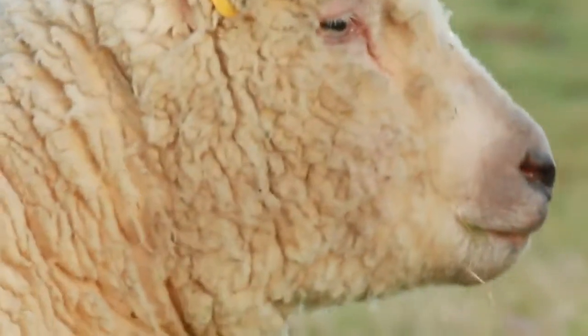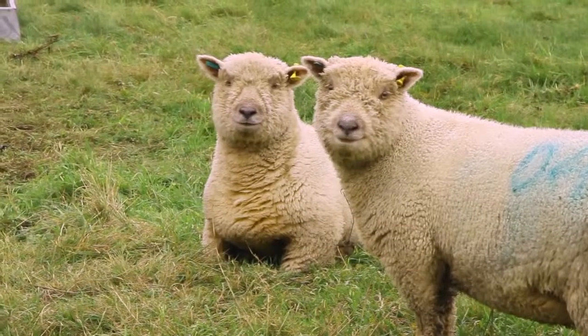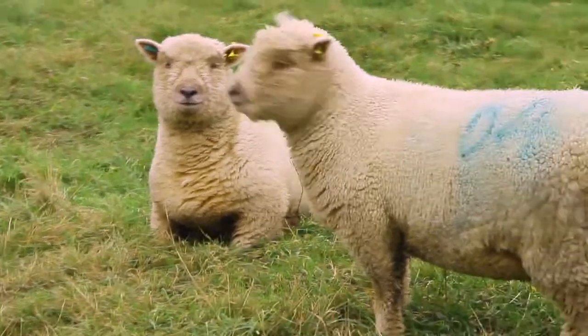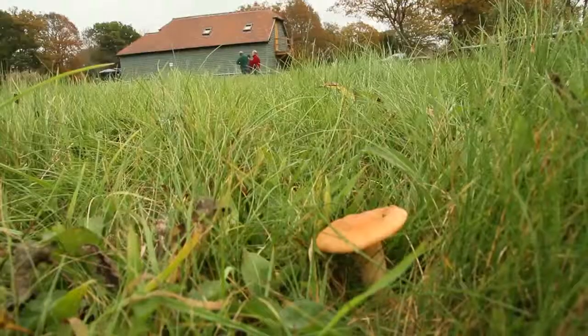The landowners' Southdown sheep, Blossom and Petal, are going to be an essential tool in maintaining the sward underneath the new orchard. By grazing out the coarse grasses, they enable the flowers and the fungi to flourish.